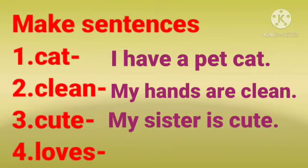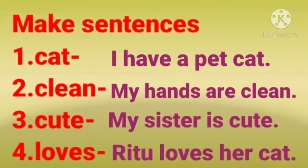Number 3: cute. My sister is cute. You can write my pet is cute, or my pet cat is cute — anything you can write.